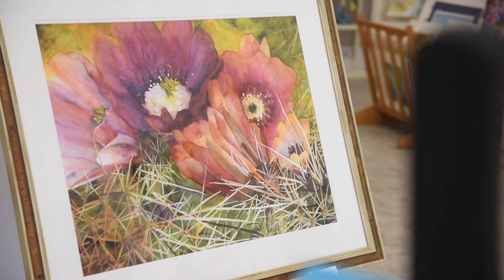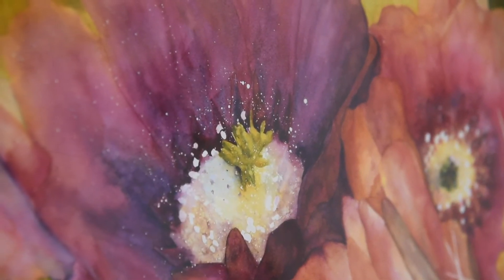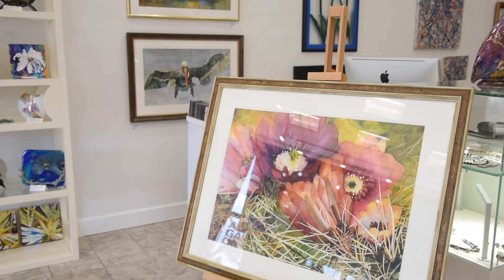This is called Festival in the Desert. It started with the whites and just kept getting darker and darker, masking the whites off. I did the flowers behind all of that, then I took the masking off and softened everything, and ended up with this picture.